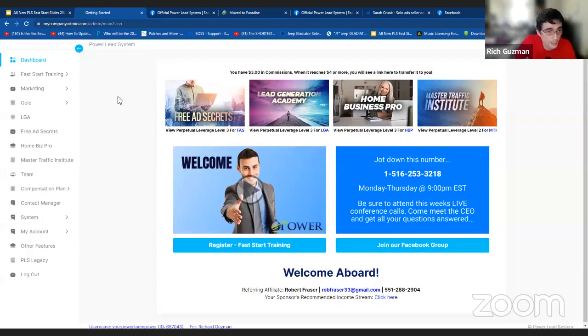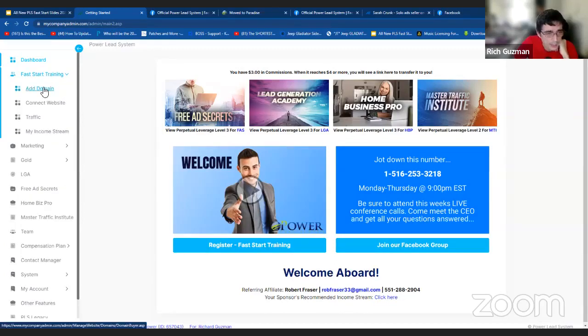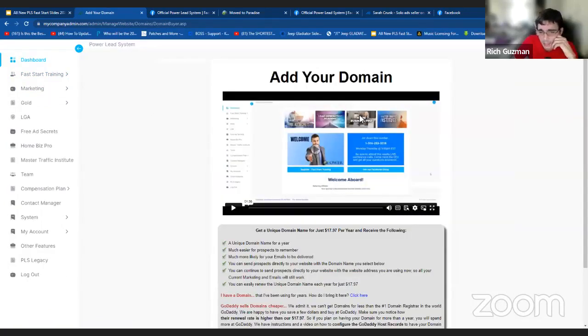Welcome aboard to Power Release System. Let's get started with the Fast Start training. Over here on the left you can see there is a tab. We're going to open that up and it's going to have: add domain, connect website, traffic, my income stream. Let's start with the first one — add domain. In order for you to be online and run your business, we need a website. Without a website, we need a domain name because you can't have a website without a domain. Power Release System makes it very easy for you to add a domain and already have it in the back office.